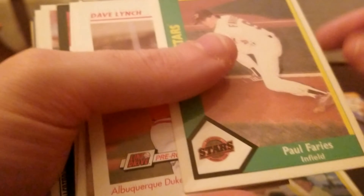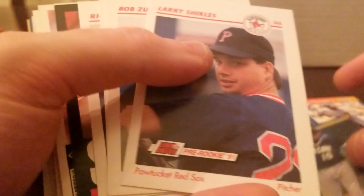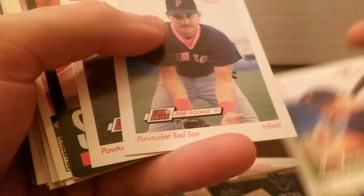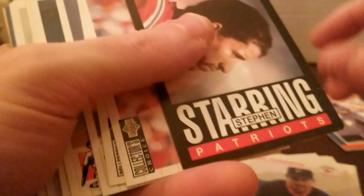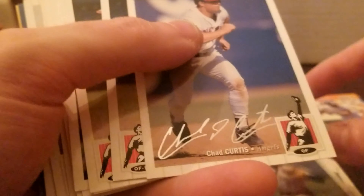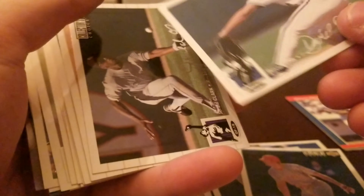Moving right along — Gary Reynolds, Ron Reynolds. Pre-rookie, pre-rookie Dave Lynch. Todd Alter. Vag Zipak, Danny Darwin, Chad Curtis, Sam McCasko. David Cohn again, Jared Clark.